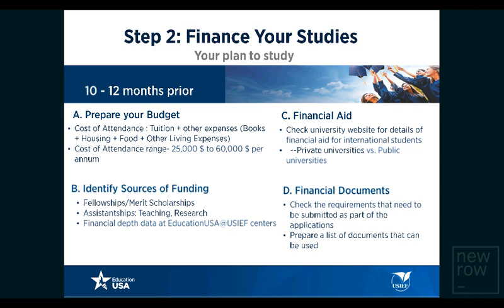As far as financial aid is concerned, check the university's website for details of financial aid for international students. Financial aid differs between private and public universities — private universities tend to give more financial aid because they have more autonomy, though there can be exceptions. Look at the financial documentation required and prepare a list of documents that can be used to prove your ability to pay for a particular university.